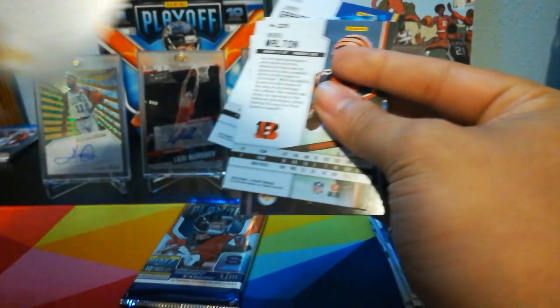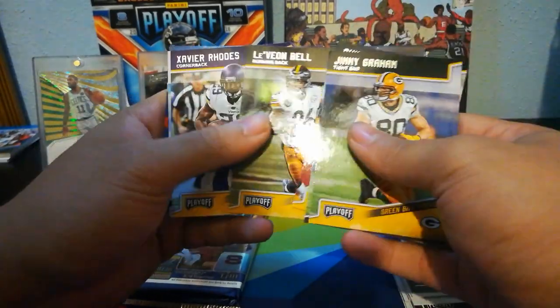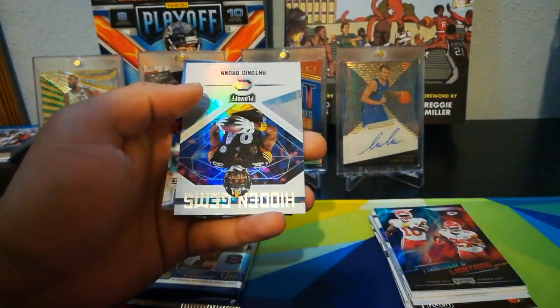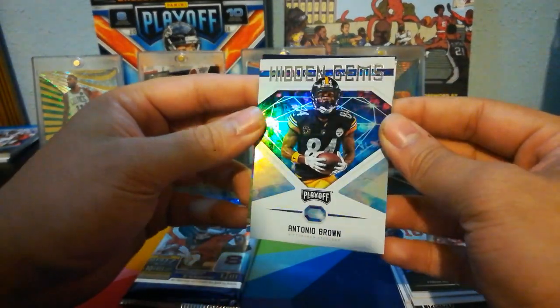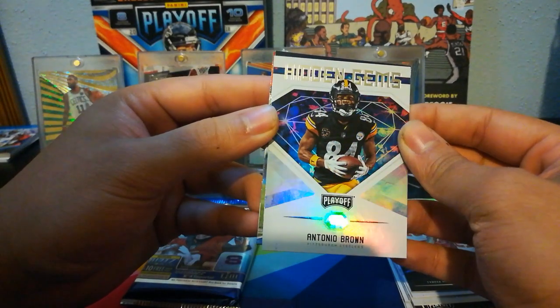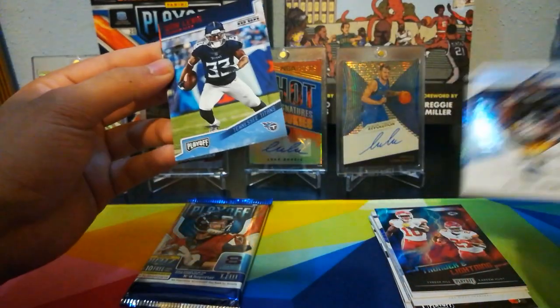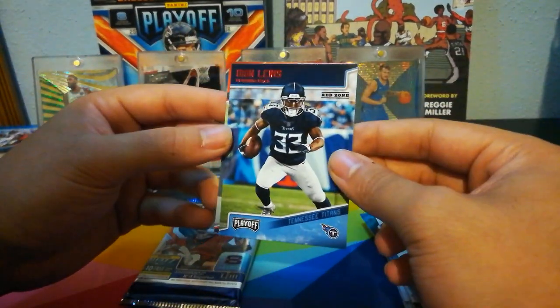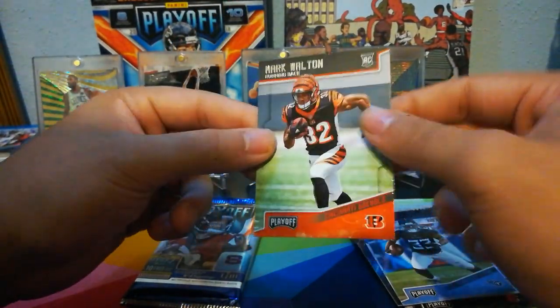Does it look like anything's thick in here? Maybe that Kid Reporter card's just that thick. Jimmy Graham, Bunchess, Phillip Rivers, Le'Veon. Xavier Rhodes. Then we've got a Hidden Gems of Antonio Brown — definitely a hidden gem, there's like a 5th or 6th round pick, something like that — best receiver in the game. We've got a Dion Lewis red zone parallel and Mark Walton is our rookie there.